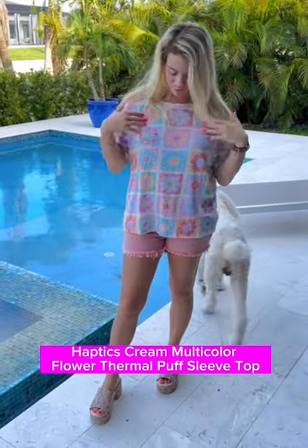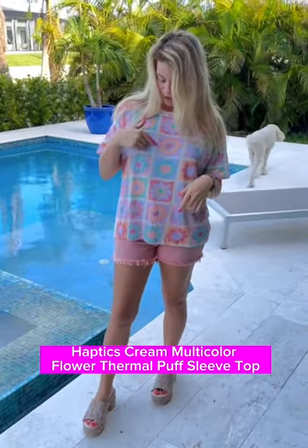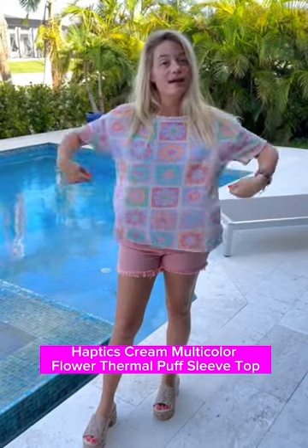This is my favorite top from this release — it has these beautiful retro flowers on it with so many fun colors: yellow, periwinkle, teal, pink, and hot pink. This is a nice stretchy top.